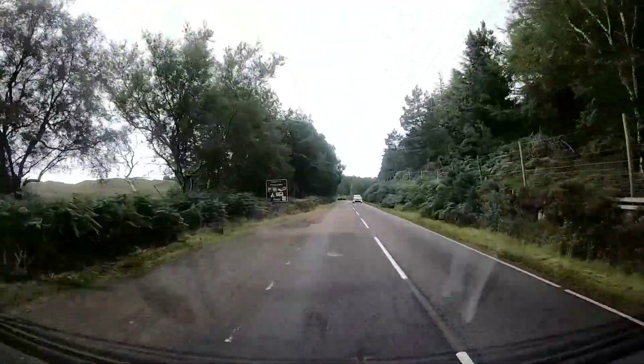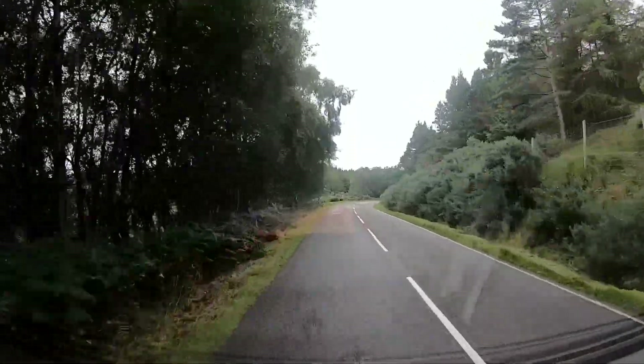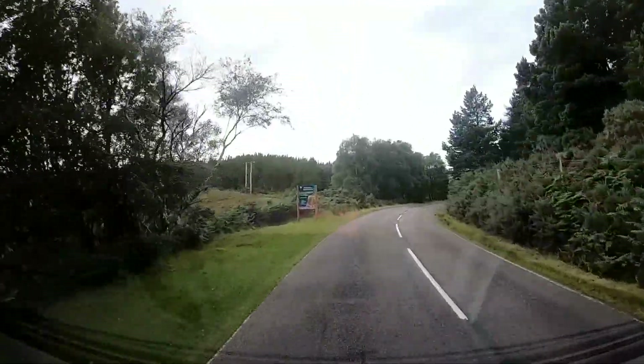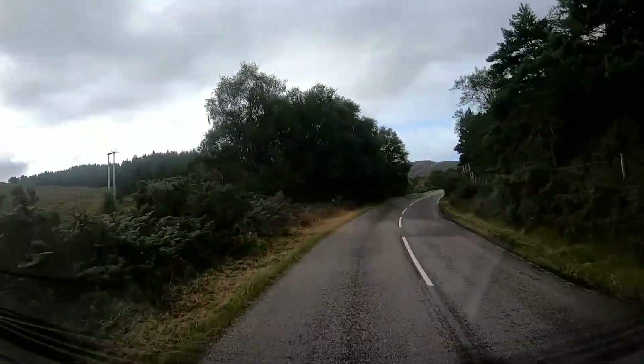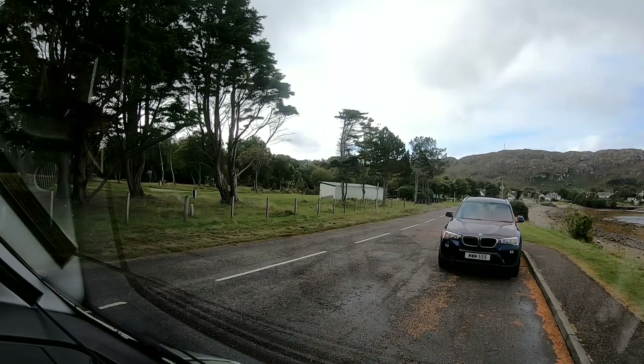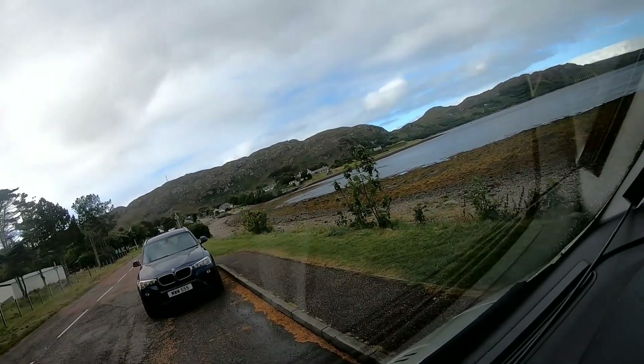Here we are, we're just going into Poolewe. This is where the view gardens are and Poolewe camping and caravan club site. There you are on the left hand side, that is the camping and caravan club site, desolate at the moment, and as we swing round there's the loch.